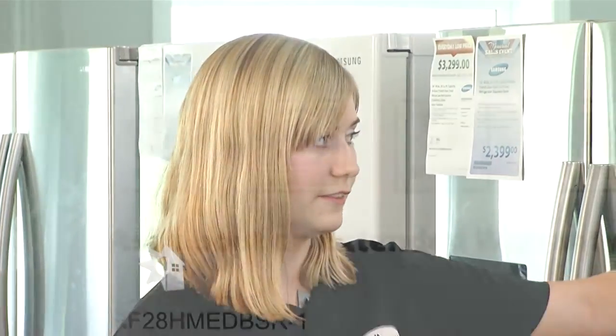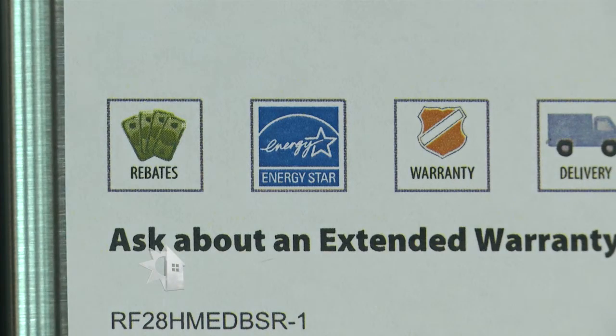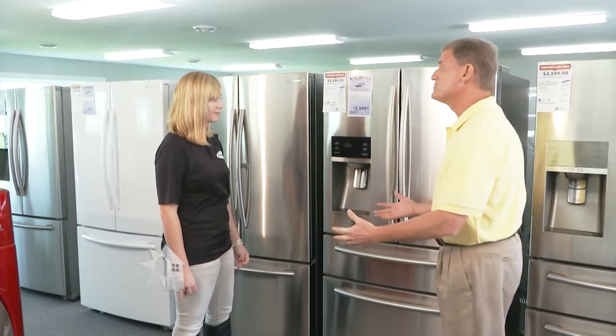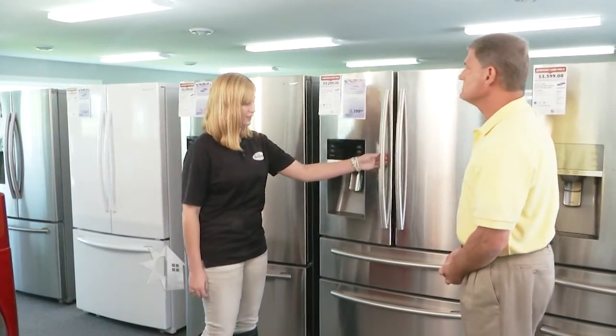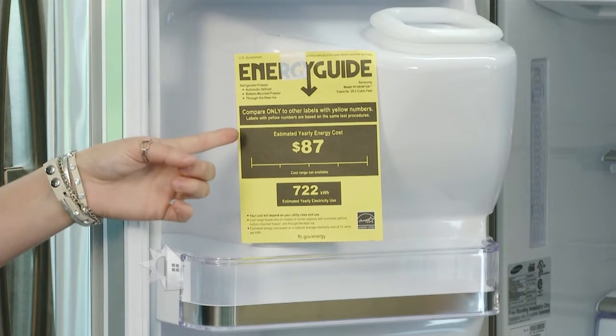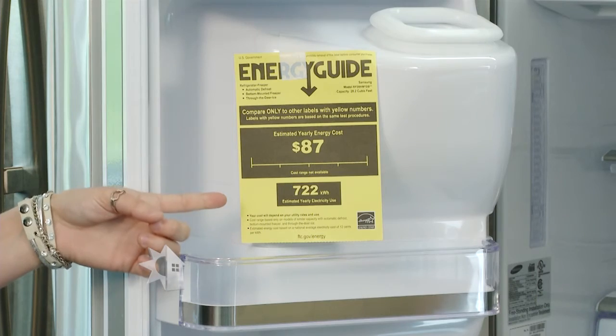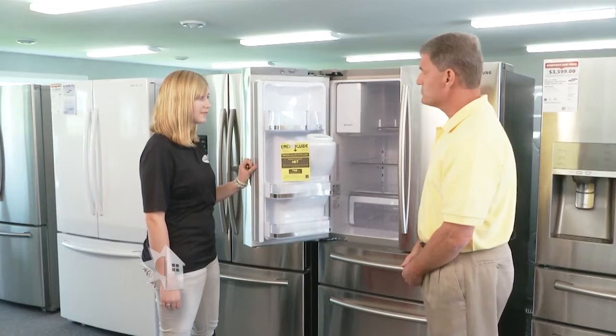Your refrigerator is actually your second most energy intensive appliance behind your air conditioner. So you would start out by definitely looking for the Energy Star logo. A lot of people may not know that it uses a lot of energy. You would also want to look at the energy guide to see how much it's going to cost you a year to run and an estimated yearly electrical use. We still see the energy guide on our refrigerators.